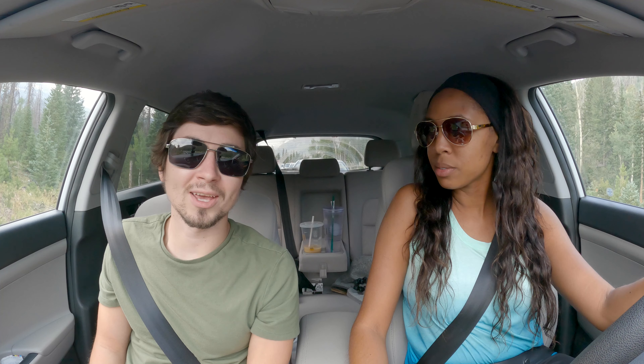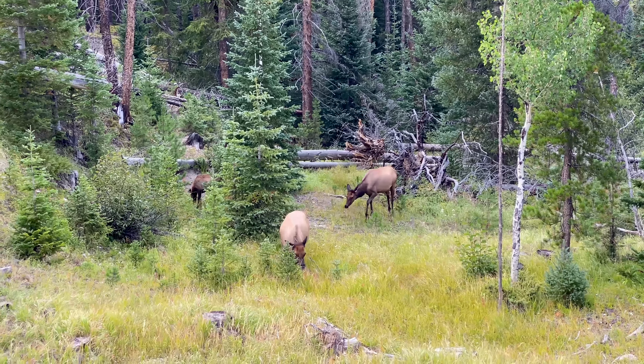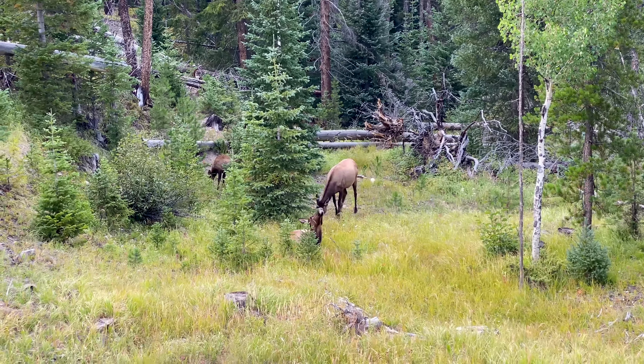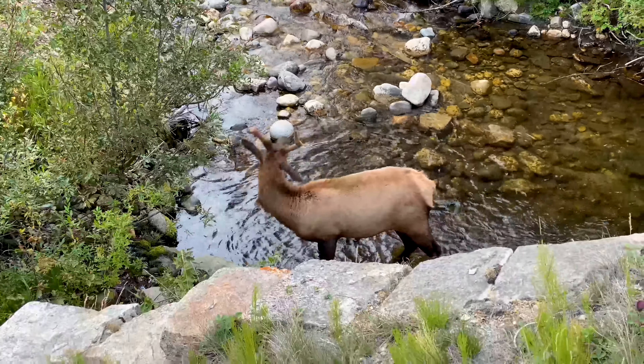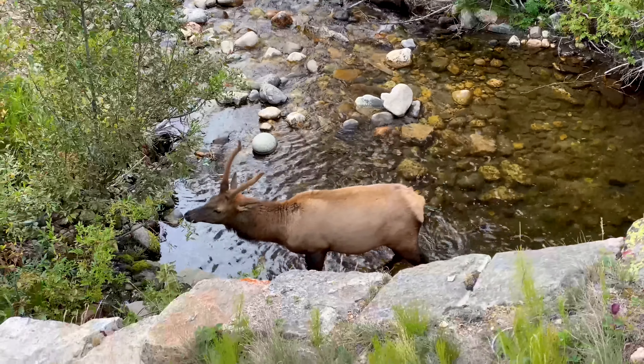On our way out of the park, we saw a bunch of cars on the side of the road, so we assumed there was an animal. As we drove by, there were three or four elk right there — a baby, a mama, and what looked like a dad with antlers. We got so close to them, literally less than 10 feet away. I don't know if it was dangerous, but wow, it was so cool seeing them up close. What a great ending to a really amazing day in Rocky Mountains.